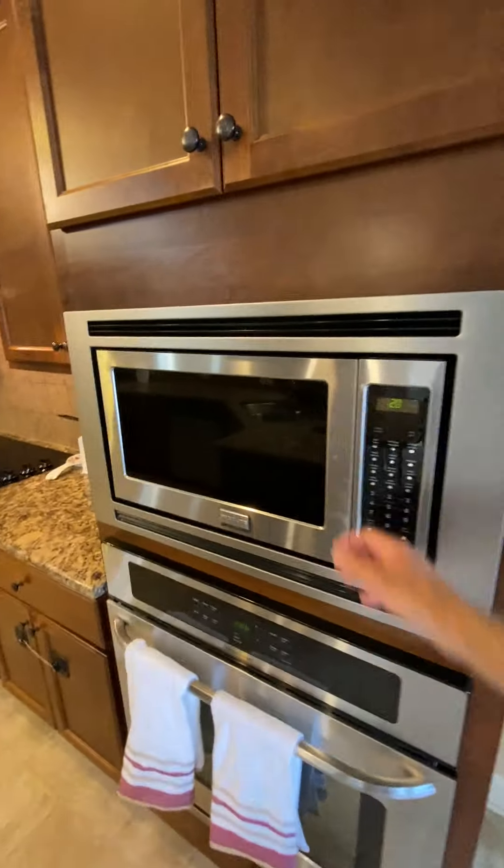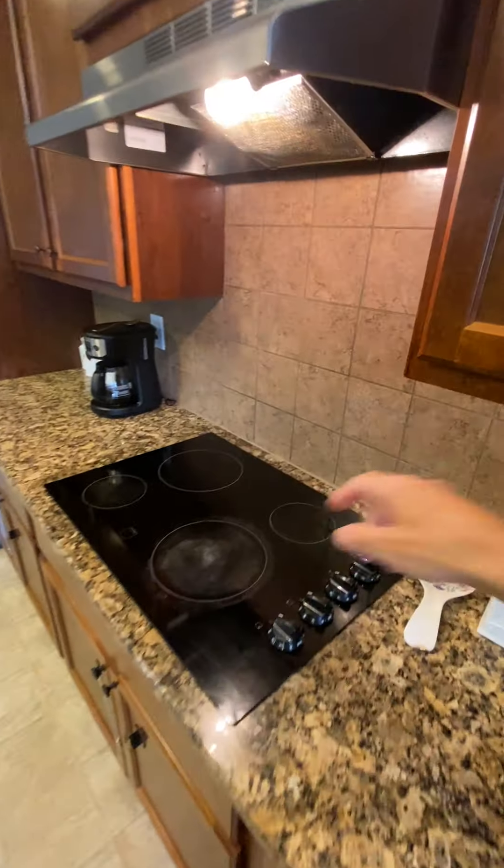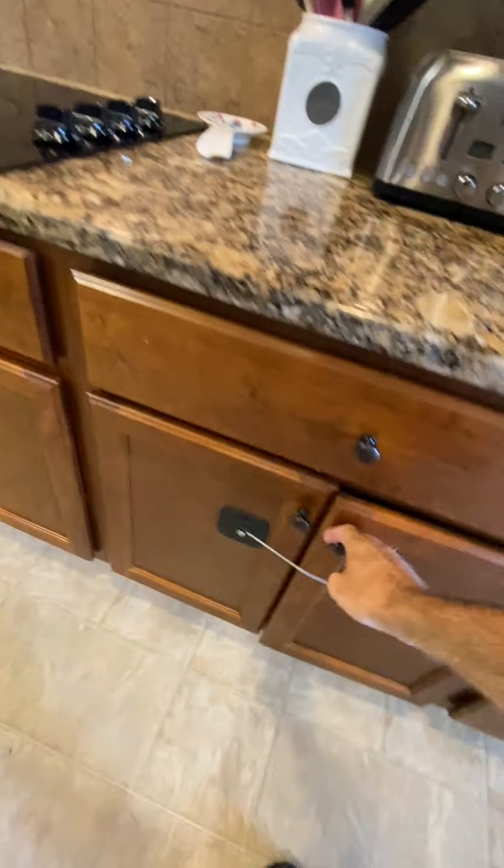Granite countertops, got your microwave here, your oven there with a drawer below it. Plenty of cabinet space, you got four electric eyes on the stove there. These guys may have kids, so they have it kid-proofed down here.